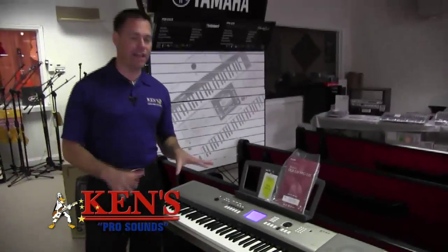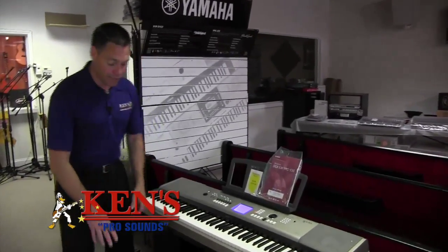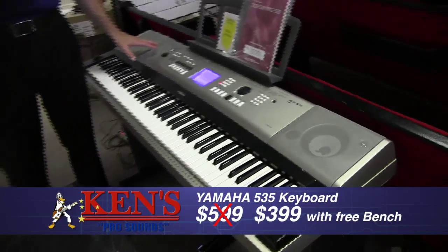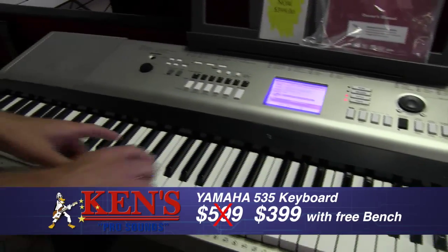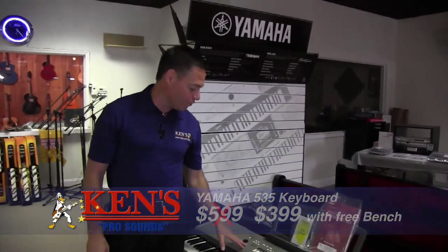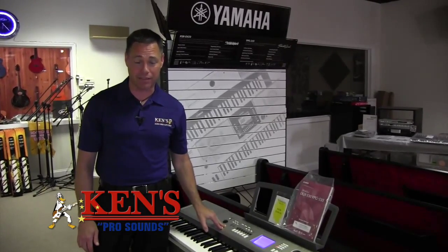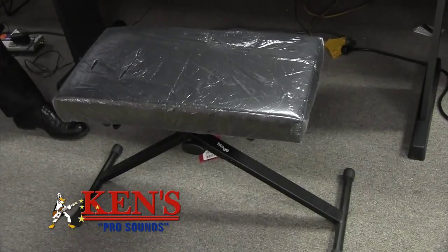Yamaha's PSR-S535 keyboard is a very, very good seller. It comes with the sustain pedal and a free bench right now. This thing normally sells for $599 and is on sale for $399. It has over 100 different forms of melodies and beats built in. Mention the infomercial to get your free bench.